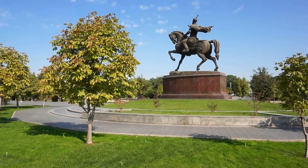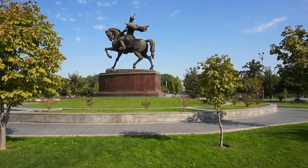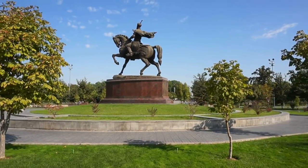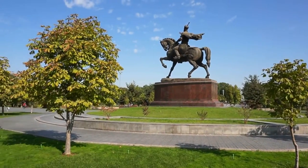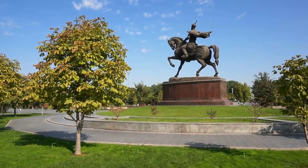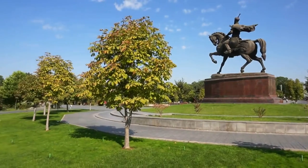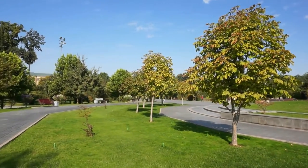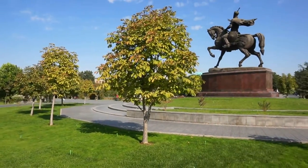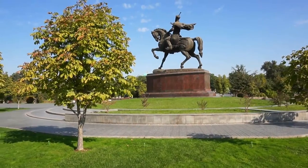In this particular video we are going to come right at the center of the capital and visit the beautiful Amir Timur Park. We are going to see the statue of Amir Timur. We are also going to visit a couple of places around the park, and finally the beautiful Museum of Amir Timur at the other end of the park.